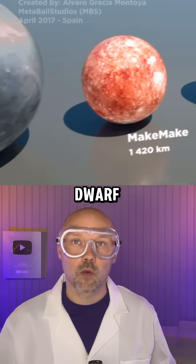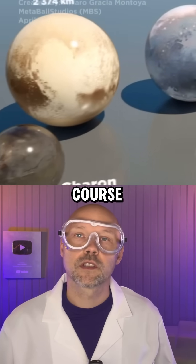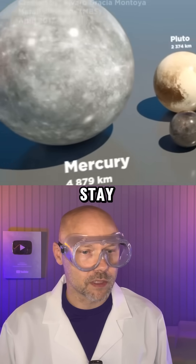Starting off, this is MakeMake — a dwarf planet past Neptune. Same with Eris, another dwarf planet. Of course, the little dwarf planet Pluto. I still believe in you, little bro. Stay strong.